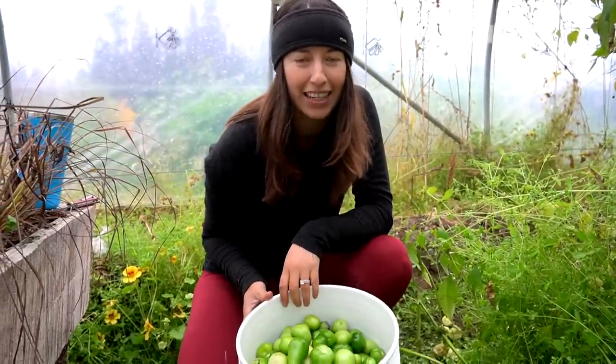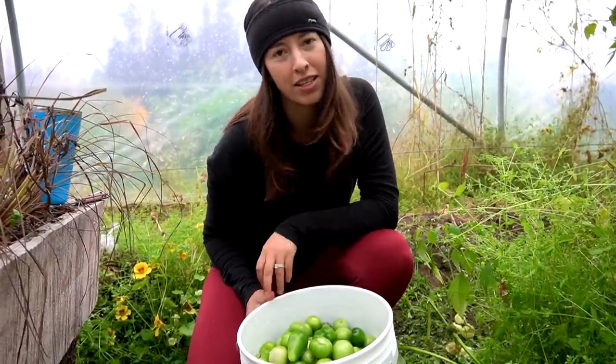We finished up. We harvested 10 gallons, which is awesome, and it's time to make some salsa.